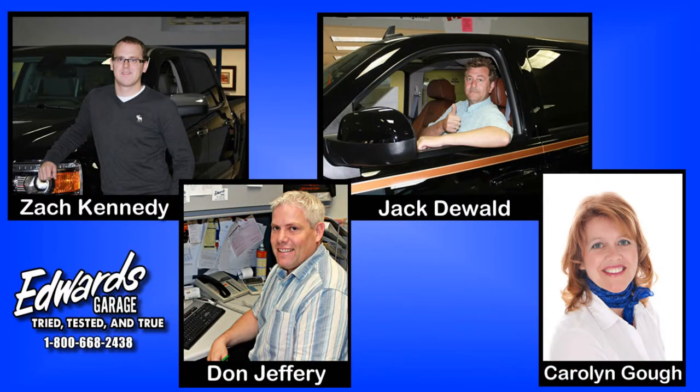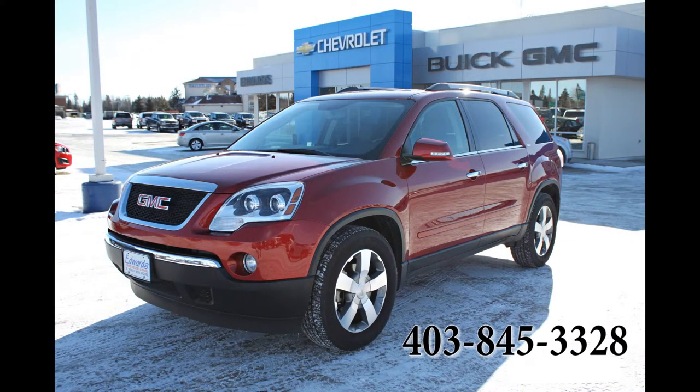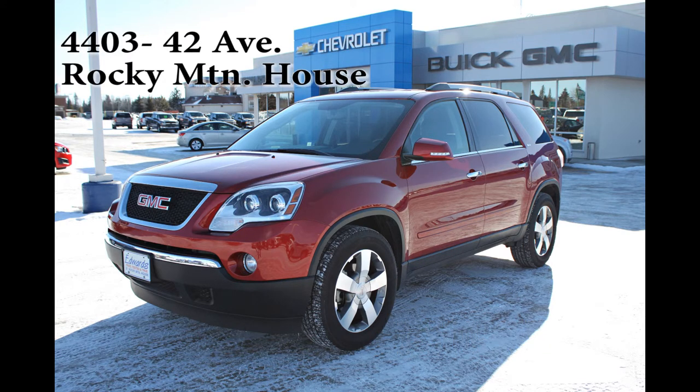For more information, please contact an Edwards sales associate. We can be reached at 403-845-3328, or toll free at 1-800-668-2438, or stop by our dealership. We're located in Rocky Mountain House, Alberta. We look forward to hearing from you.